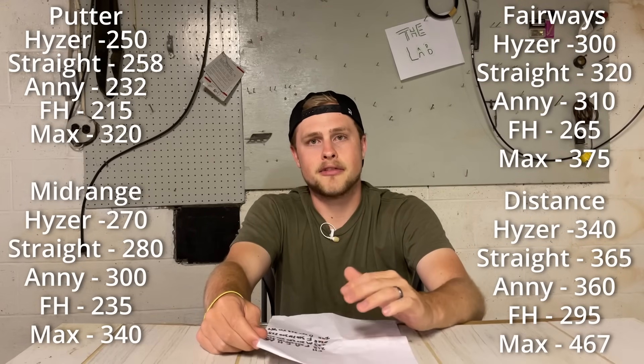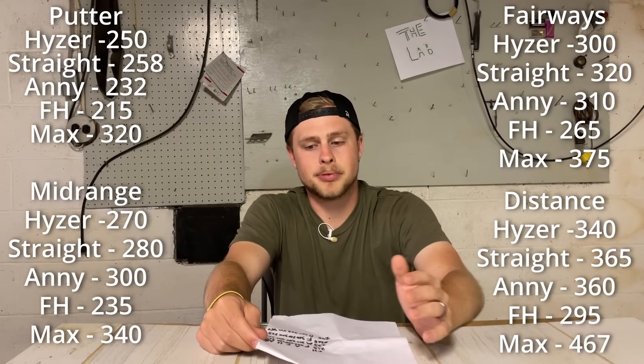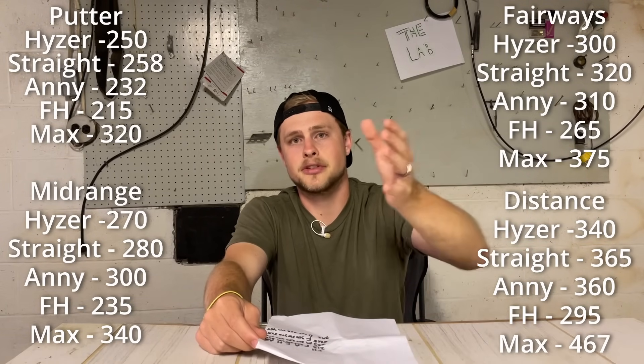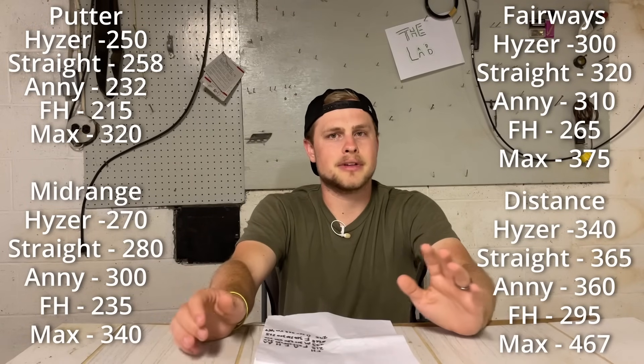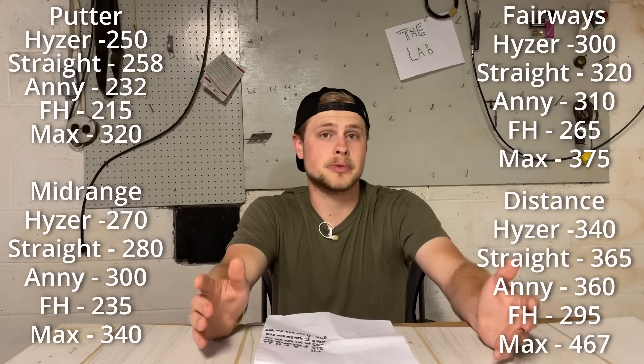Let me know down in the comments if you've ever done anything like this, or if you want to try it in the future. I'd love to hear about your stock distances and how they space out from mold to mold. One interesting thing in my data: I get pretty consistent distances from anhyzer to flat to hyzer throws, though some people definitely prefer a certain angle. Overall I hope you enjoyed this video and deep diving into these numbers. Thanks again for all the support on this channel — I really appreciate each and every one of you. Let me know if you want to see more data deep-dive type things, and we'll see you next week with another upload.